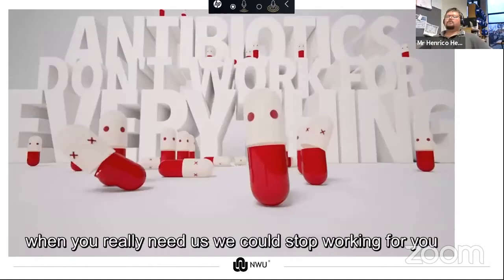Antibiotics do not work for everything — they work for bacteria. Antivirals work for viruses. Antifungals work for fungi. If we continue as we are doing, we will run out of time and these agents will stop working when we really need them. We need to stop crying wolf and save the antibiotic.